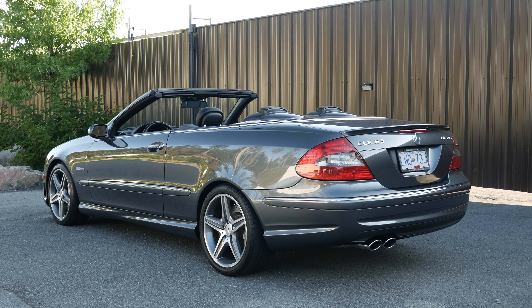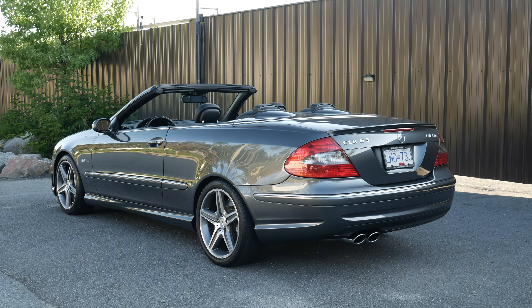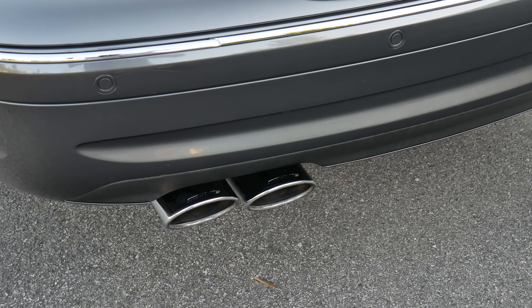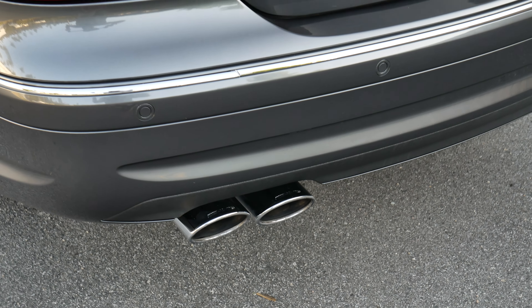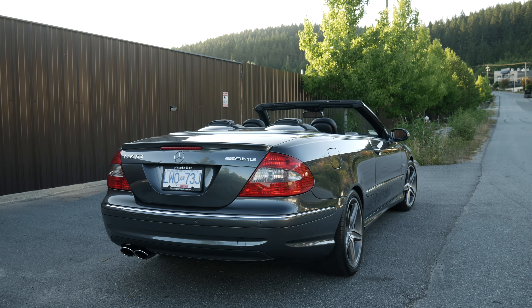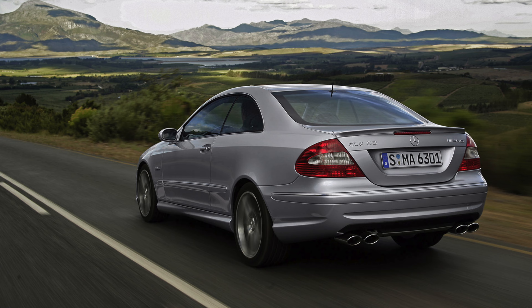A lot of you commented in the first video about the dual-tip exhaust on the convertible. Yes, it is the only 63 car to ever have the exhaust set up like this. Mercedes likely did this because of the design of the trunk floor being different than that of the coupé version, which did receive quad exhaust tips.